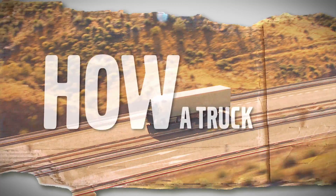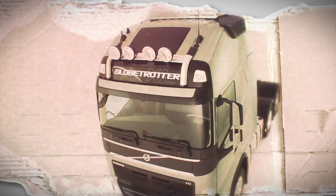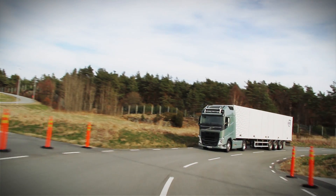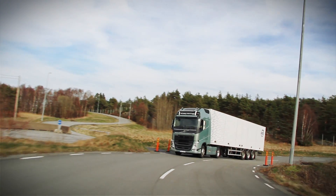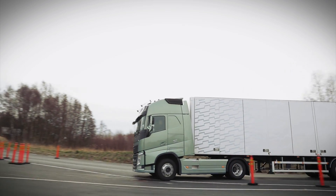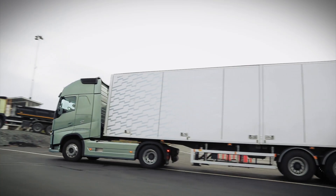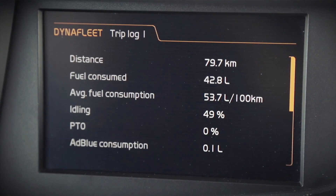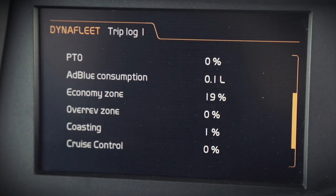Have you ever wondered how a truck really works? How it's built? How it's developed? Let us show you. This is Trucks Anatomy. Fuel accounts for roughly one-third of the total operating costs in the long-haul business. In this episode of Trucks Anatomy, we will focus on fuel efficiency and how Volvo Trucks Fleet Management System Dynafleet can be used to ensure that every drop counts.